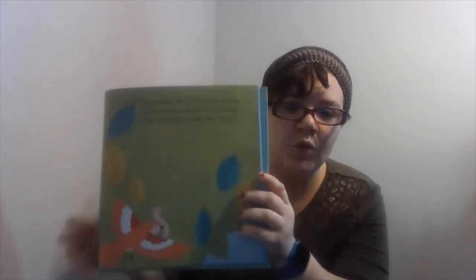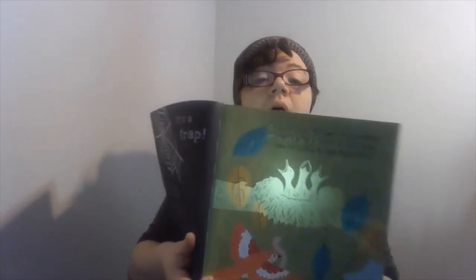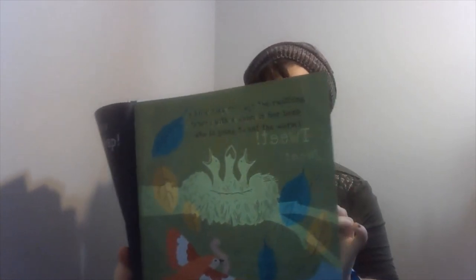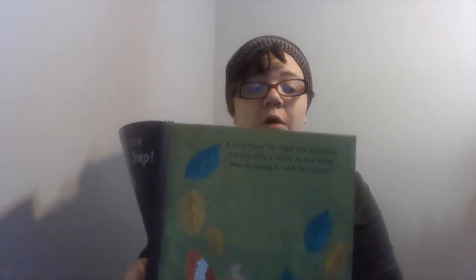We've got our bird and his worm again. Who do you think is going to eat this worm? These hungry chicks will soon gobble up the worm. They hatch from eggs in a nest that their parents built in the tree.